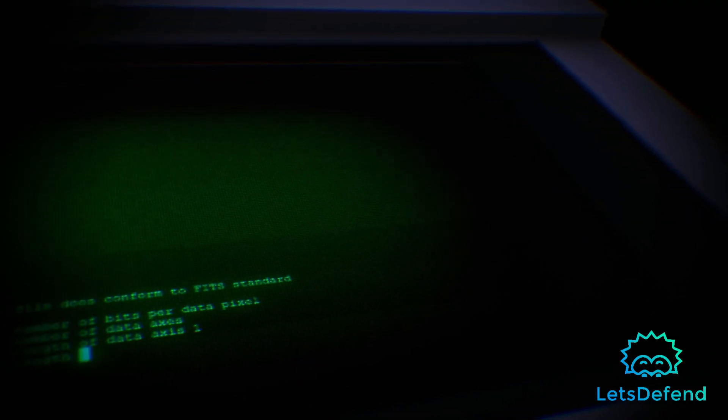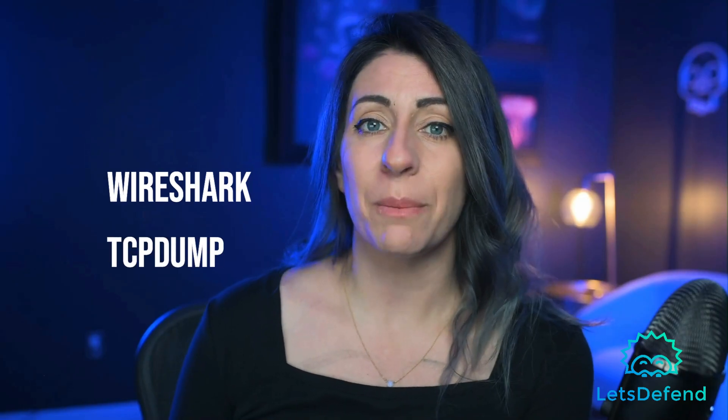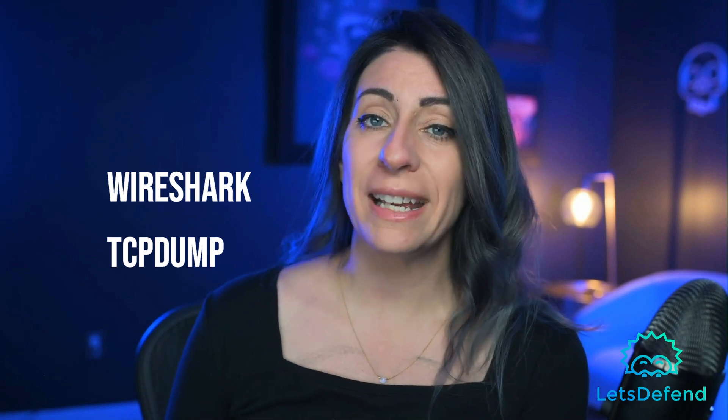Now let's get back to some of the more advanced interview questions. What tools would you commonly use for packet analysis? Packet analysis involves examining network packets to understand communication patterns, identify anomalies, and detect malicious activity. Tools such as Wireshark and TCPDump are commonly used to capture and analyze packets. How could you detect and block C2 communications during an incident? A command and control server is a remote server used by attackers to send commands to compromised systems and exfiltrate stolen data. Techniques for identifying and blocking C2 communications include network traffic analysis, intrusion detection and prevention systems, and endpoint security controls.